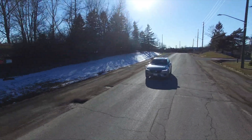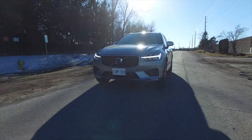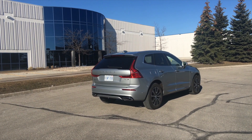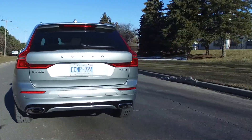Overall, the new XC60 is a fantastic family SUV — possibly the most family-friendly SUV you can buy. It can even tow up to 5,300 pounds. I will give it a very good 8.8 out of 10.